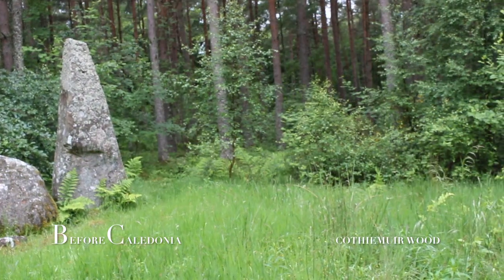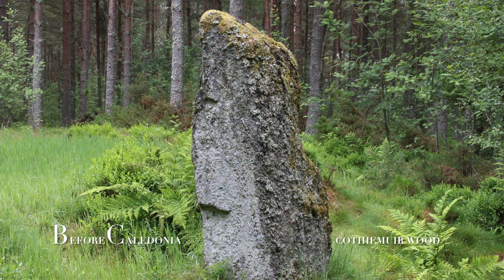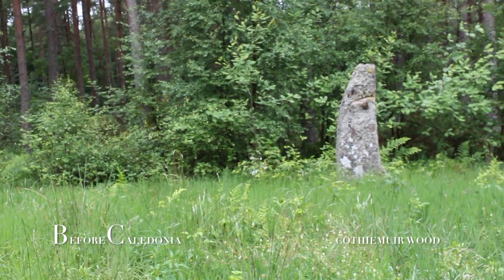The site is now surrounded by trees, which makes landscape observations difficult. Dr Richard Bradley excavated Cawthymuirwood and published information in a now out-of-print book called The Moon and the Bonfire — an investigation of three stone circles in North East Scotland.